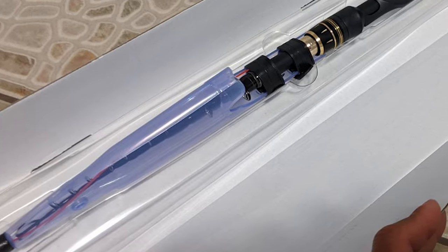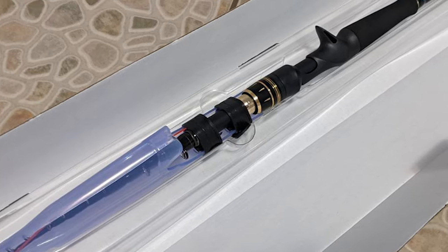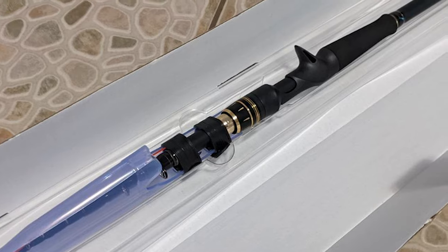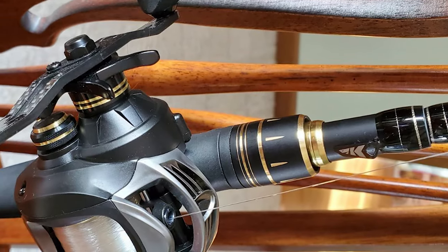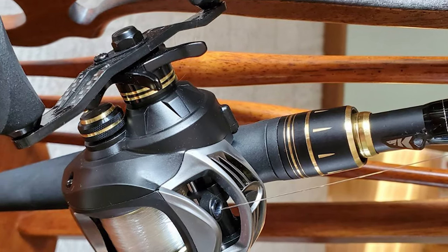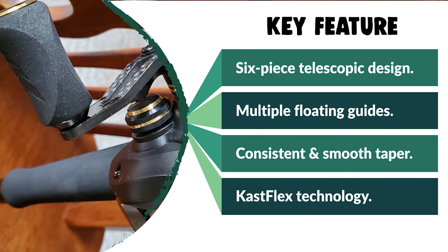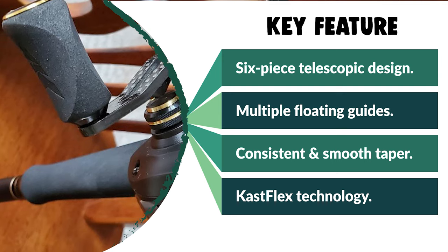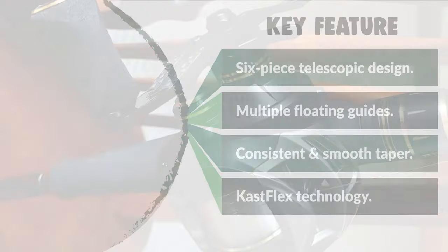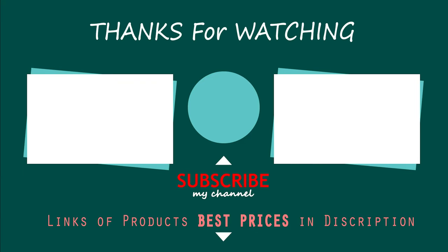The snug-fit ferrules provide a full-length power transition. High-quality components include stainless steel line guides, graphite reel seats, and comfortable EVA handles, used in the construction of the new and improved Cast King Blackhawk Telescopic Fishing Pole. It makes a great travel fishing pole or backup telescopic fishing pole. Hope you enjoyed the video — hit the like button if you did, and subscribe for more amazing videos on the best fishing supplies.